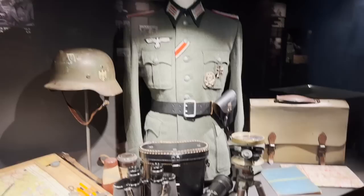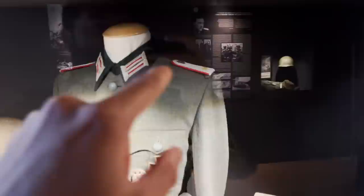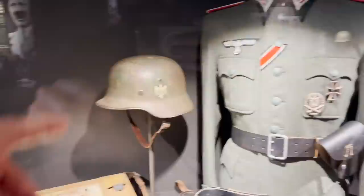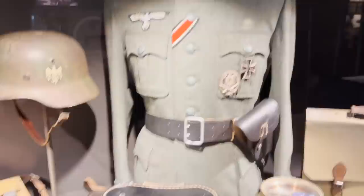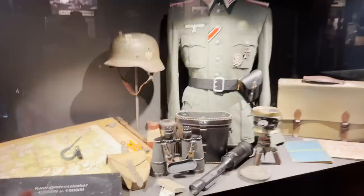There are a lot of really high-end collectible things here. We can see an artilleryman — we know it's artillery because of the red piping on the shoulder boards. Here we can see an M35 helmet with camo, a General Assault Badge, First Class Iron Cross, and Second Class Iron Cross strap, along with more artillery equipment. The display looks great.